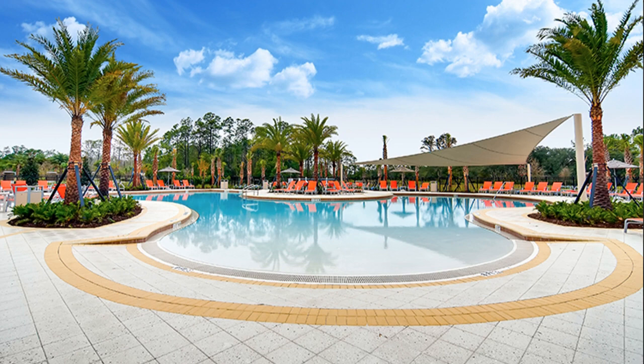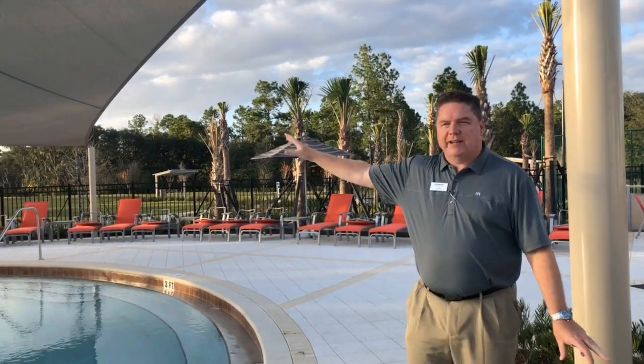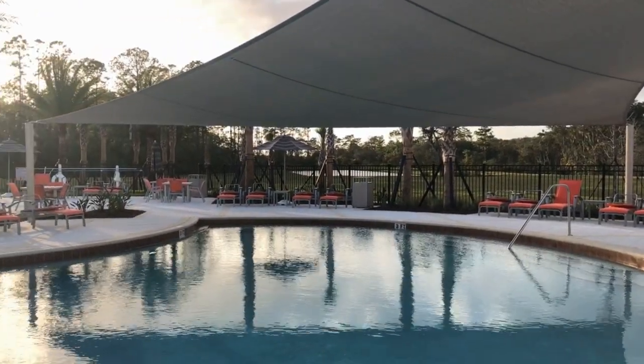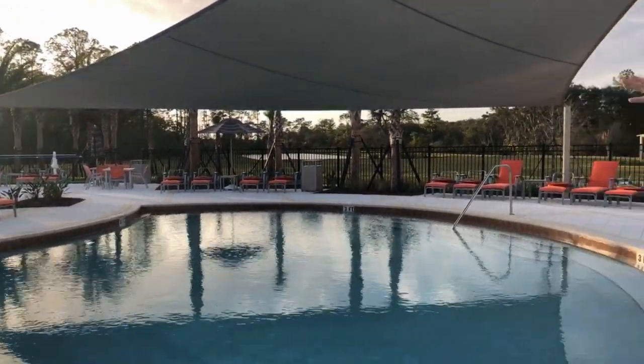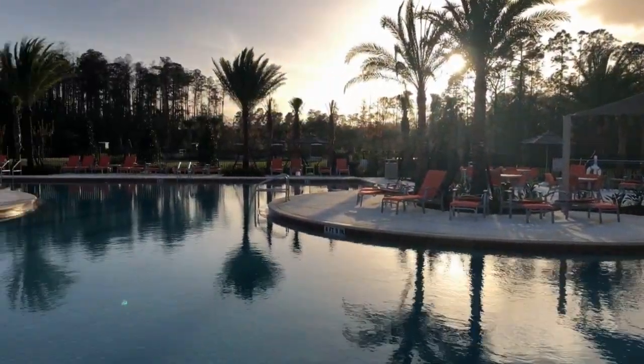Now let's go on a pool and clubhouse tour. Welcome to the Palms at Serenoa. This is our brand new clubhouse that just opened. We are standing in front of our zero entry heated pool with lap lanes, lots of shaded area, and plenty of outdoor seating.